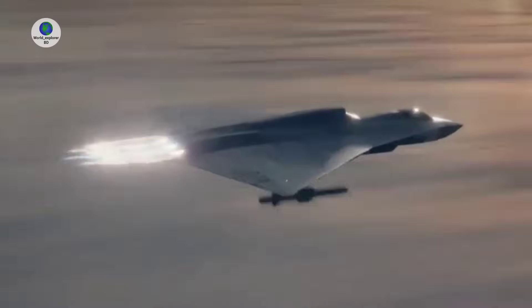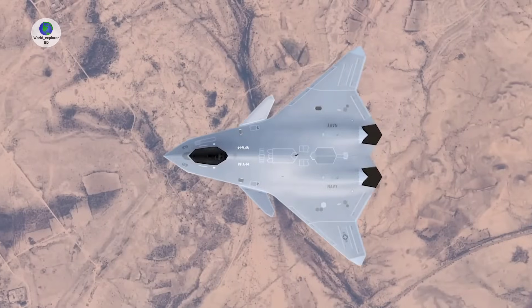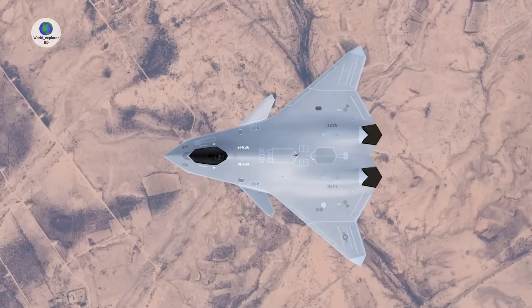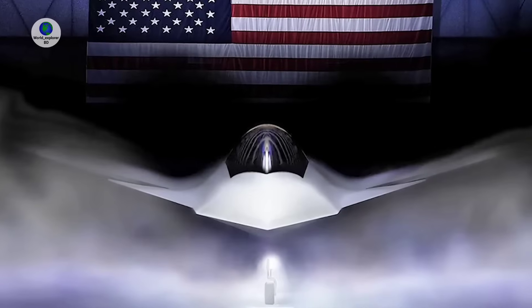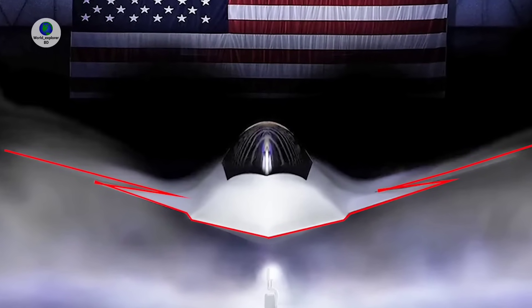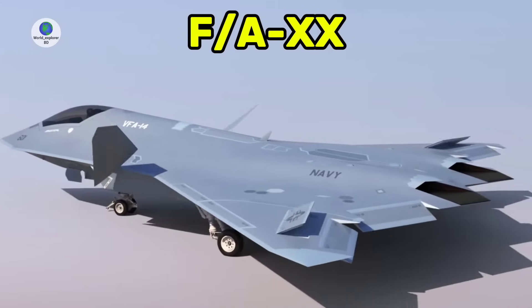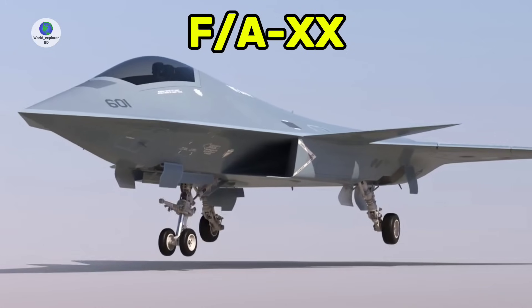Responding to the rapid progress which China's fighter aviation industry has made, the F-47's primary contractor Boeing has committed the highest level of internal investment in its history to developing the aircraft, with the Pentagon poised to cut funding for the U.S. Navy's own sixth-generation fighter to ensure that sufficient resources are available for the Air Force's aircraft.